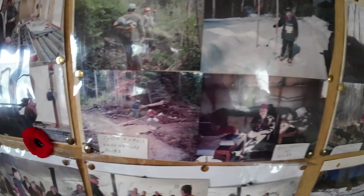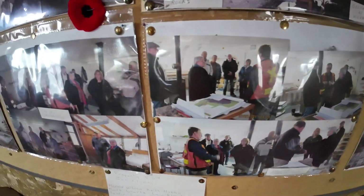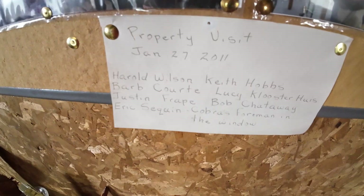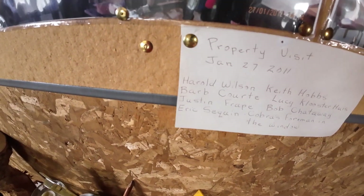It was the wife's and my idea to have a little history display here so people could come up and take a look.